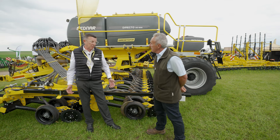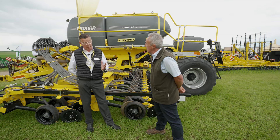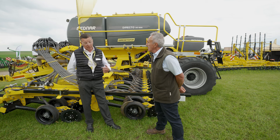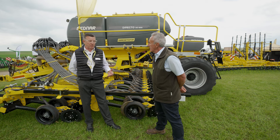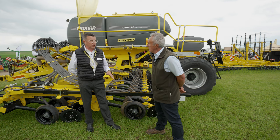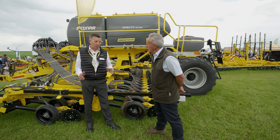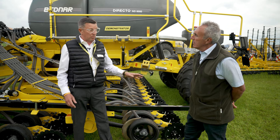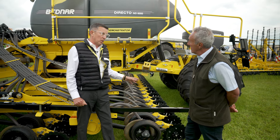Bednar is a family business based in Czech. Our factory is about an hour and a half outside Prague. Prague is our global headquarters. The Bednar family has been in farm machinery now in its second generation. We're renowned for our Swifter disc, our compact disc, Arrow and our Swifter. We're also known as the Drill Masters. We produce drills in varying widths from cultivation to mintill.